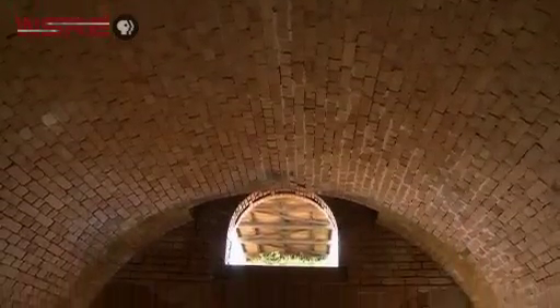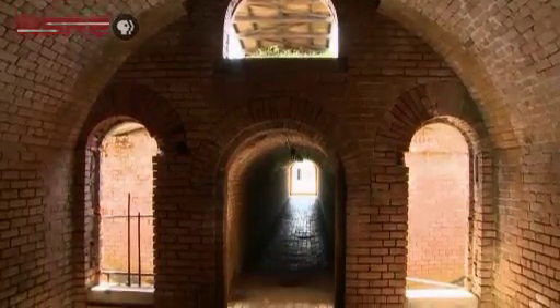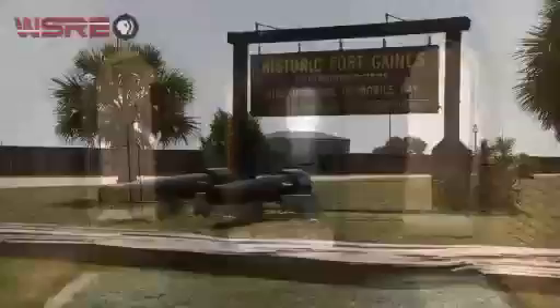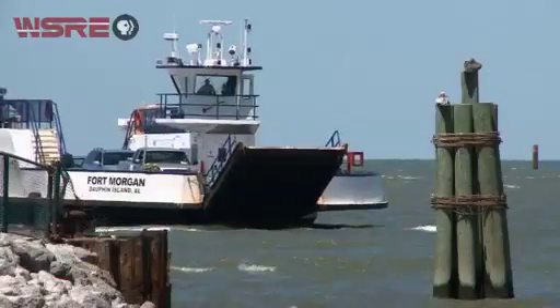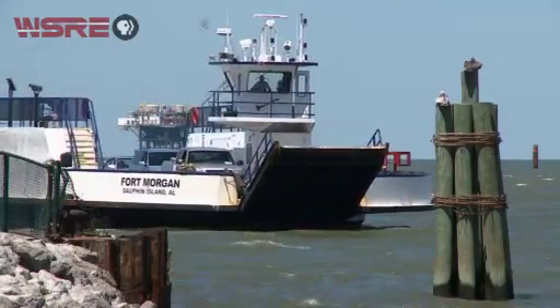Three strategically placed forts — Morgan, Powell, and Gaines — defended Mobile Bay. Nothing remains of Fort Powell, but Fort Gaines is very much intact. Although threatened by coastal erosion, it's considered one of the best preserved masonry forts of the Civil War era. Fort Gaines is located on Dauphin Island on the western side of Mobile Bay. To get there from Fort Morgan, you'll save yourself a two-hour drive if you take the ferry boat.